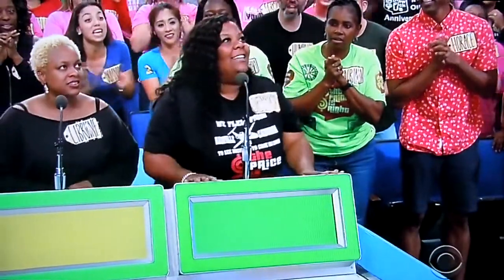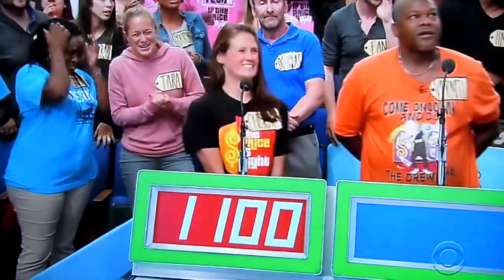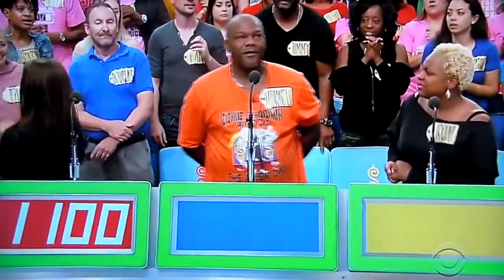You're first, Jessica. The bids are $9.99 and $1,100.